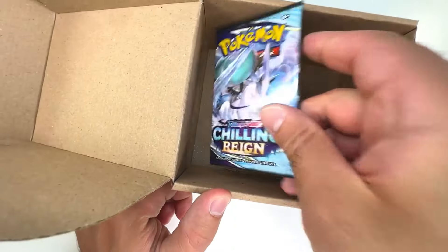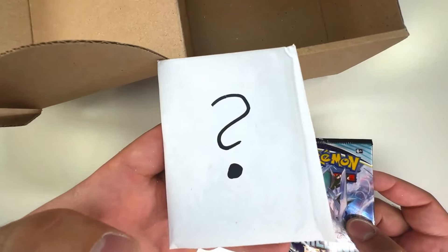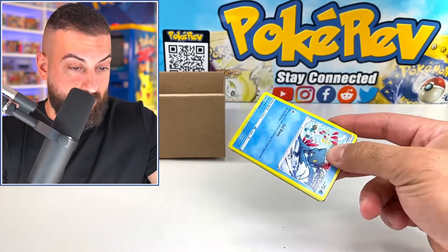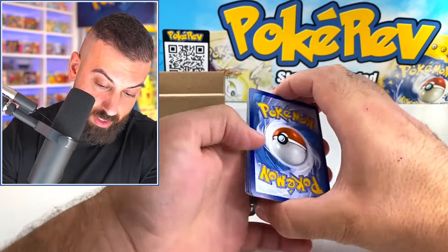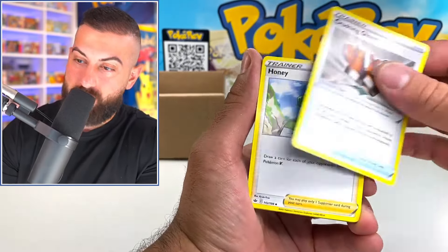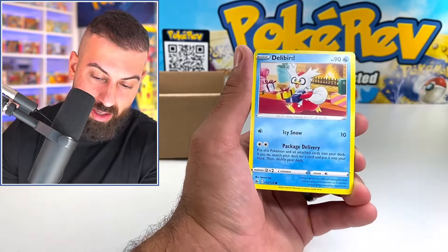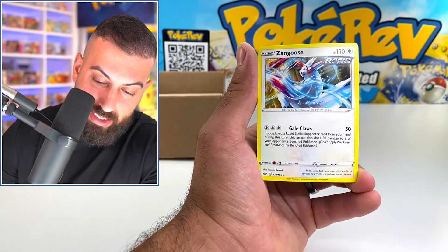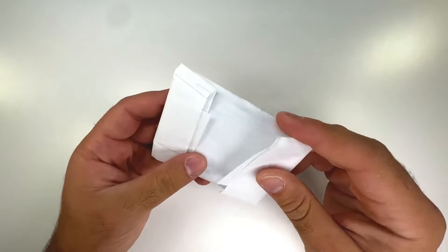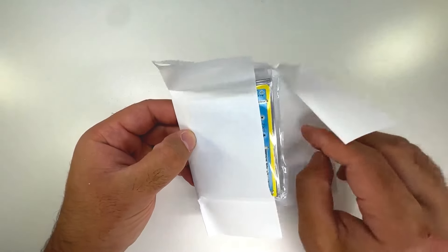We have one more — it's Chilling Rain. But don't forget I still have that mystery item. I am impressed right now. We may have to do this again — four from the back. This was great! Delibird and a Zangoose.